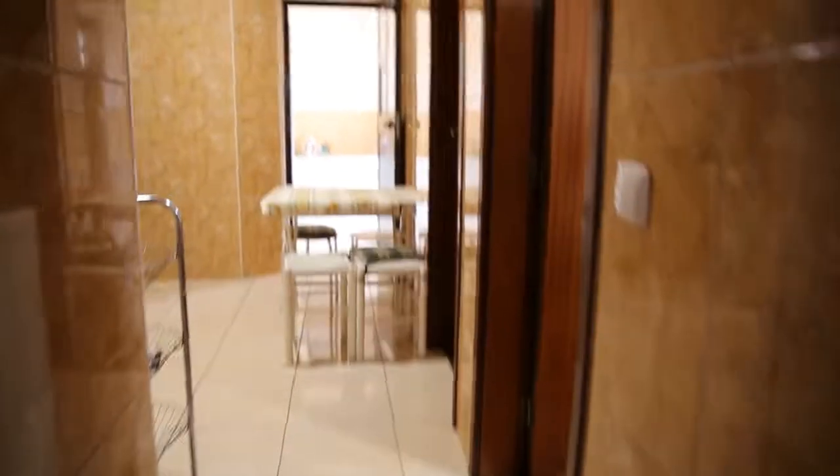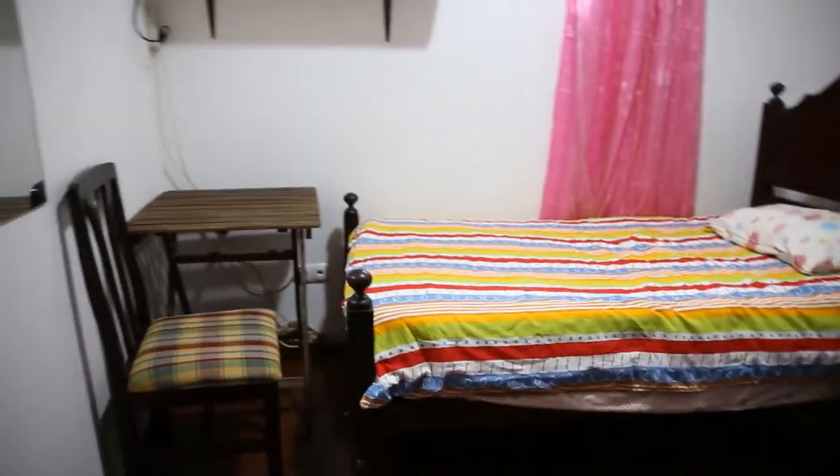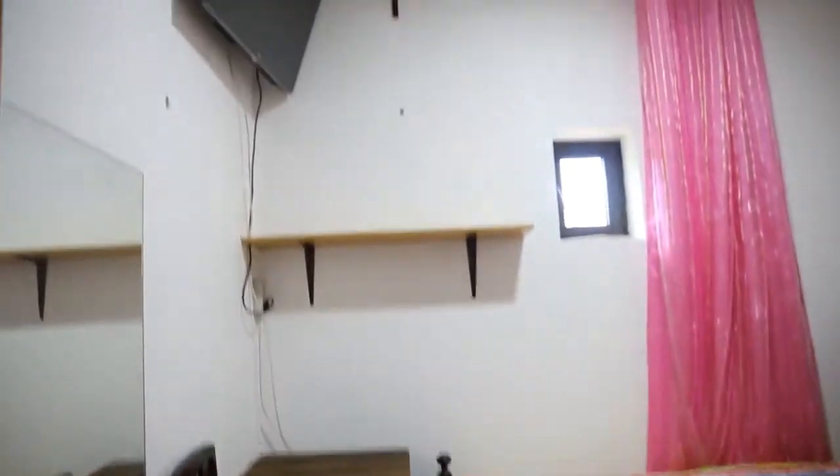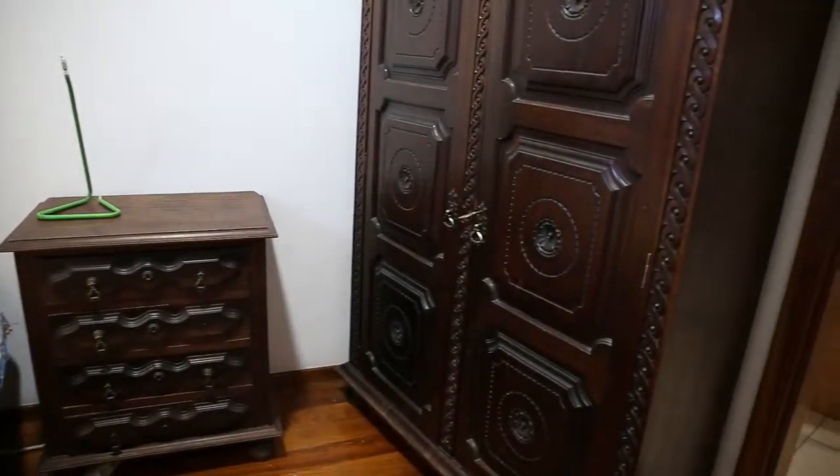Then we move on inside the kitchen area, but before I show you the kitchen itself I want to show you bedroom number two. It also has a single bed, a desk and a chair underneath the TV and the shelf. There is a small window that goes to the other side of the building, and there is a small commode beside the bed.